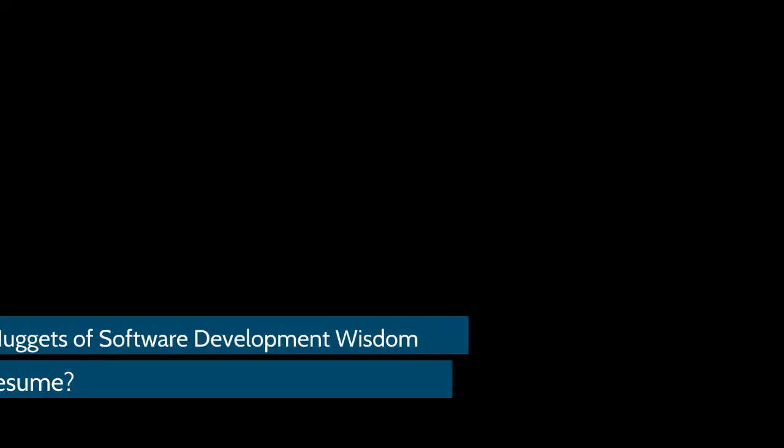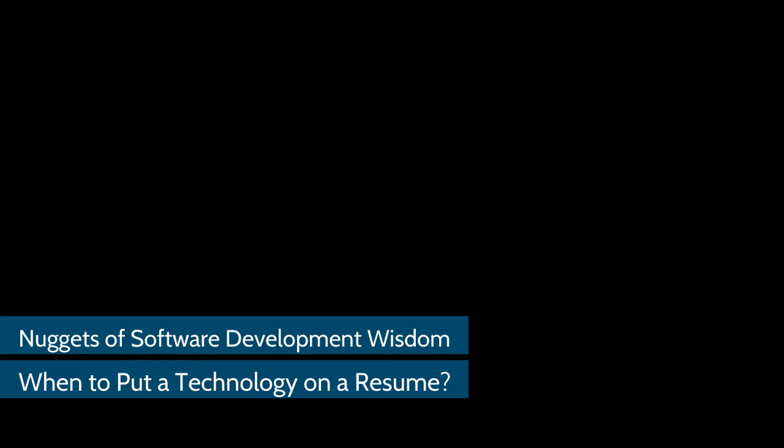Today, we're going to learn when you should put a technology on your resume. Keywords have gotten really important as algorithms have taken over the hiring process. But listing a skill in your resume just to get you in the door is not going to help you when you're actually interviewed about that skill.